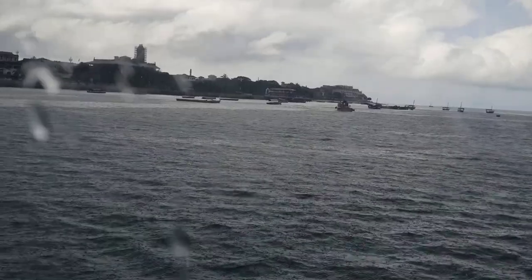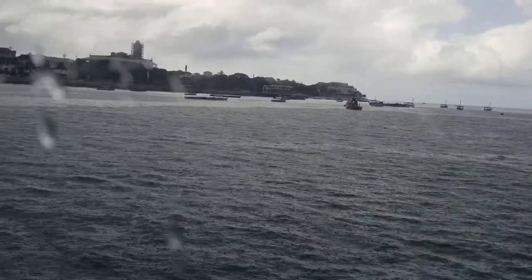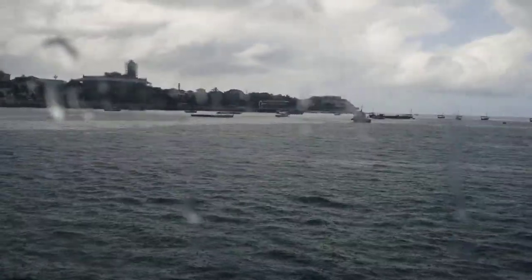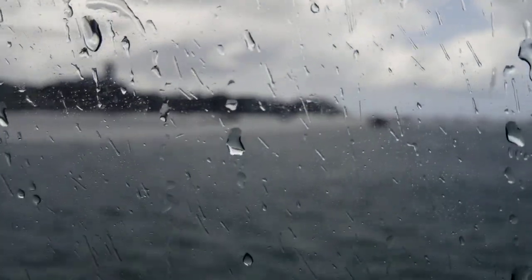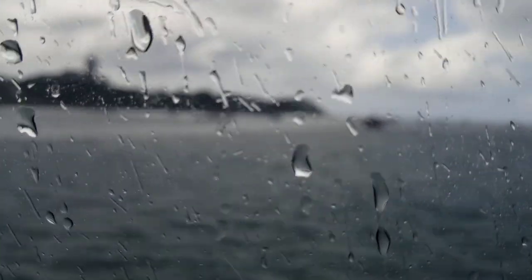It's raining and we're getting a lot of drops on the screen. Heavy downpour in Zanzibar.